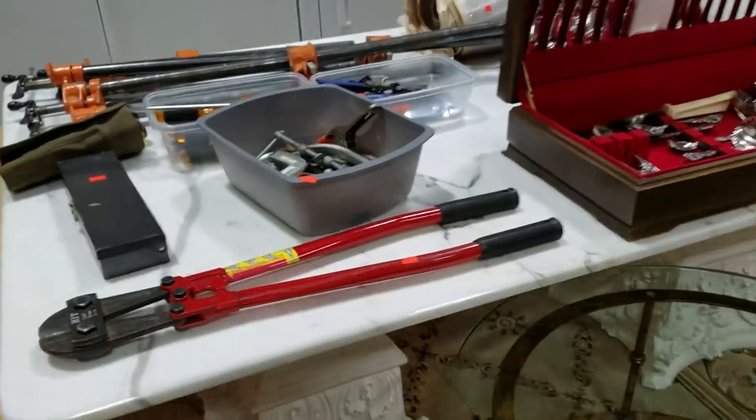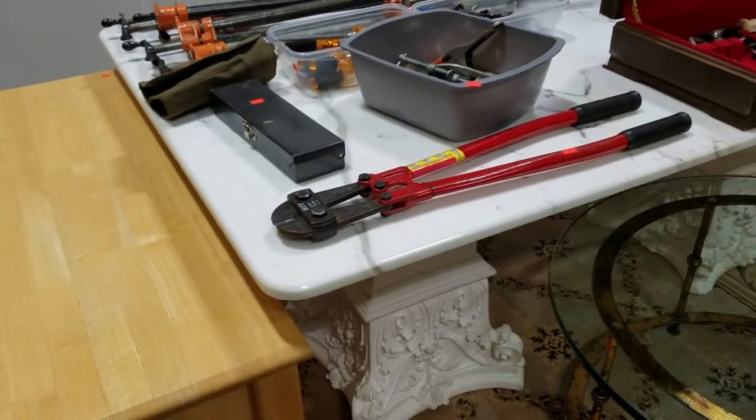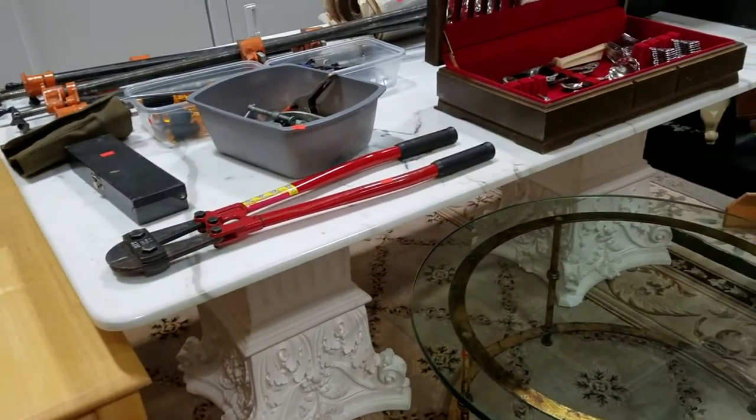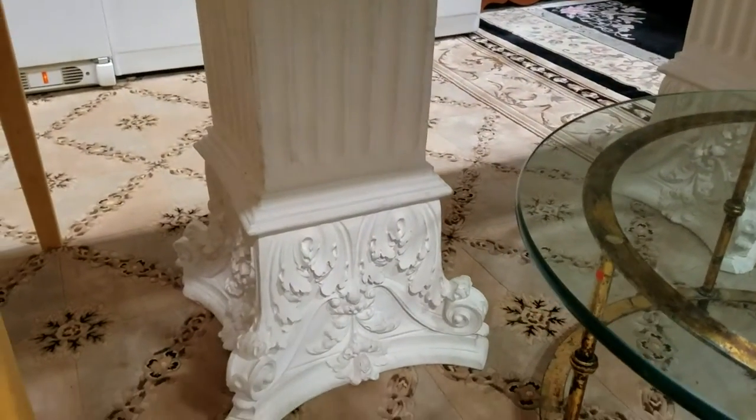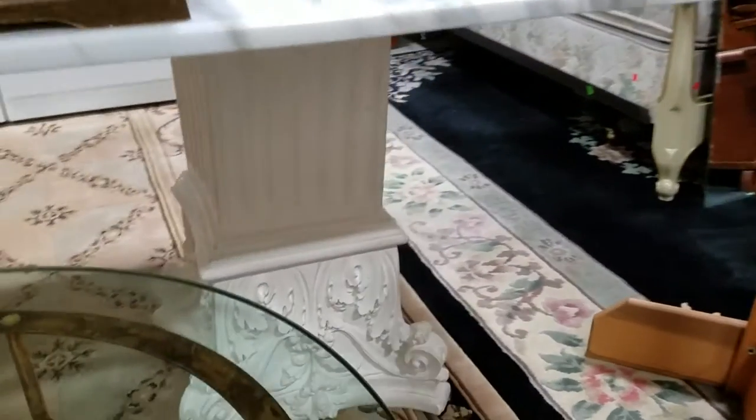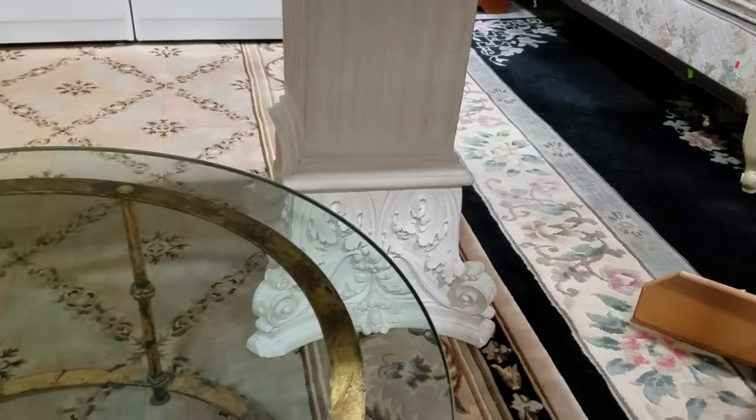It's like seven foot by four foot and weighs a good three or four hundred pounds — it was all we could do to get it up there. Got these nice ornate Victorian pedestal bases that it sits on top of.